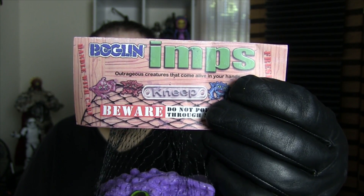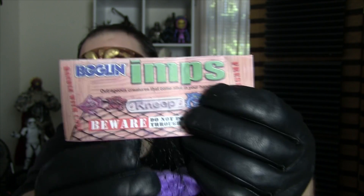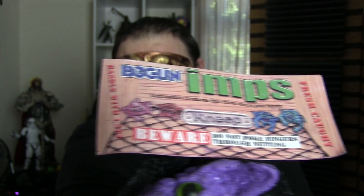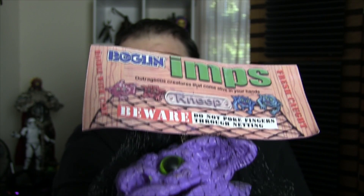And as you can see along the side, we also have four different Boglin designs on the packaging. Could these be future Boglin Imps? Probably.